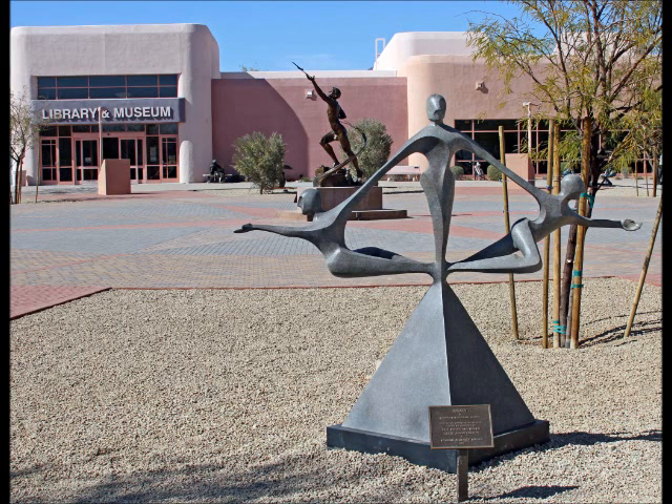Truth by Kendra Fleischman. When creating Truth, Ms. Fleischman set out to represent the idea that each of us must balance many things as we walk our path through life. So many things can sidetrack us with their appeal and distraction, but to stay on our path we must maintain a careful balance. Truth depicts that balance.